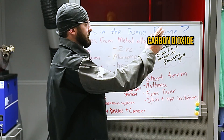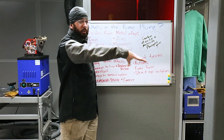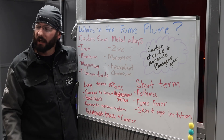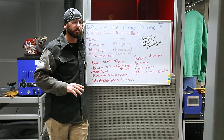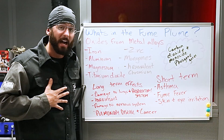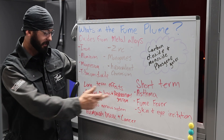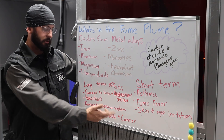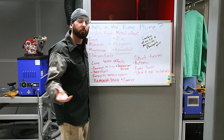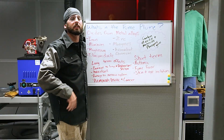Same thing with carbon dioxide, carbon monoxide, and phosphine gases — you breathe all these things in and you're left with a lot of issues like asthma, fume fever, skin and eye irritation. If you've dealt with fume fever, it's no fun: sick to your stomach, throwing up, headaches. Or there are the long-term effects — damage to the lung and respiratory system, Parkinson's, damage to the nervous system, pulmonary disease, and all forms of cancer — all coming from this plume of fume that we do not need to breathe.